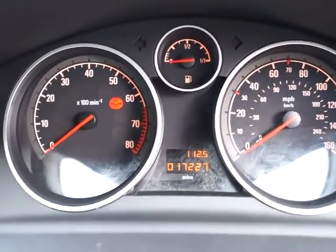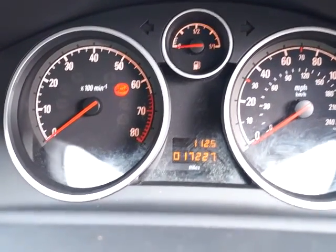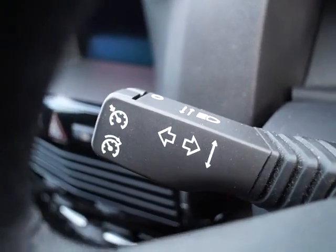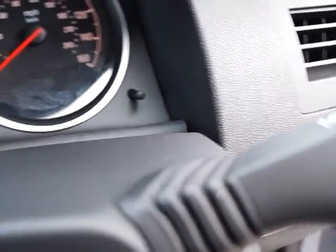Looking through you can clearly see the instruments; this vehicle has done 17,227 miles. There's a stalk containing the cruise controls and indicators, and a further stalk for the wipers. There's also a fully adjustable driver's seat.